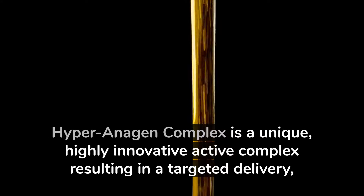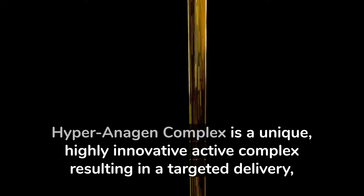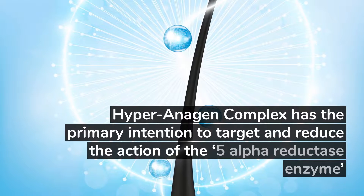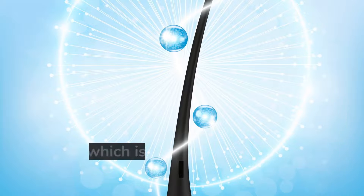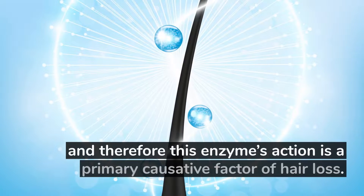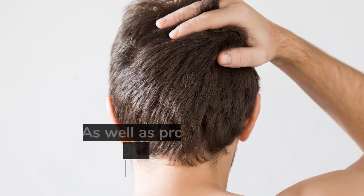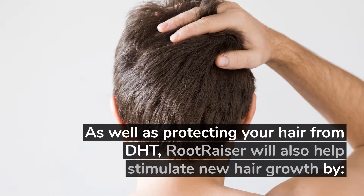RootRazor contains Hyperantigen Complex. Hyperantigen Complex is a unique, highly innovative active complex, resulting in a targeted delivery, release, and absorption mechanism to actively benefit the hair bulb, follicle, and shaft. Hyperantigen Complex has the primary intention to target and reduce the action of the 5-alpha reductase enzyme, which is responsible for converting testosterone into dihydrotestosterone, and therefore this enzyme's action is a primary causative factor of hair loss.